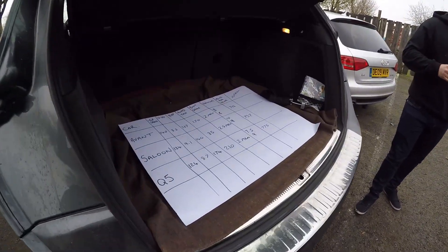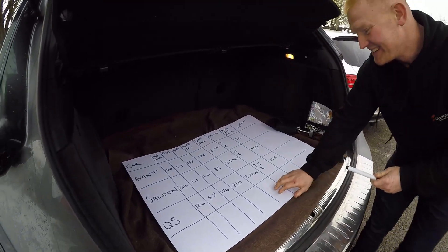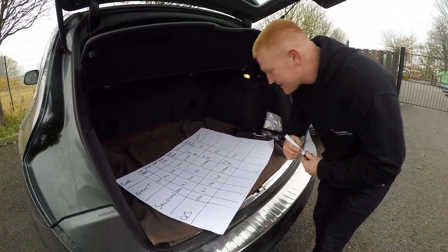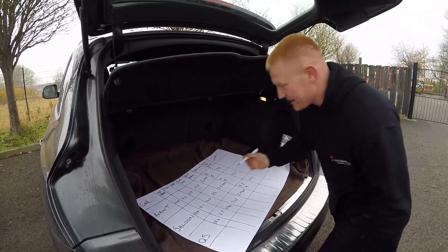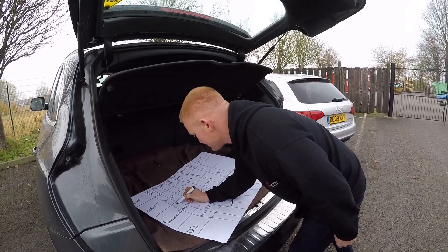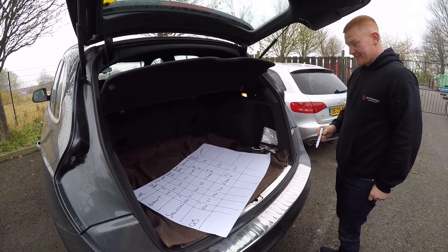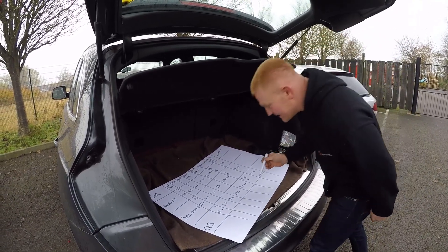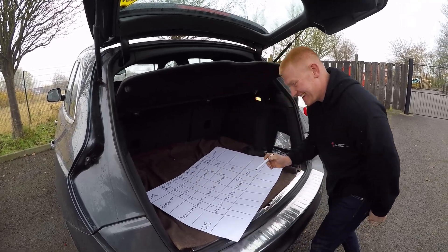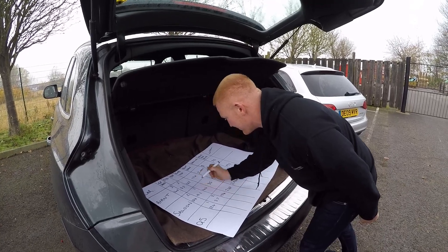The Audi challenge is complete — now we have to do some maths. Top speed — the Avant wins, 3 points. Saloon, 2 points. Q5, 1 point. Nought to 60 — again the Avant wins. Then the Q5 with 2 points. Then the saloon at 1 point. Brake horsepower — Q5 gets 3, Avant at 2, saloon down at 1. Road tax — Lee, you've won one! 3 points for the saloon, 2 for the Avant, 1 for the big four-wheel drive Q5.